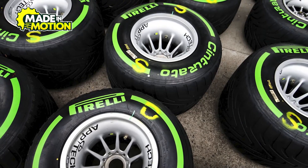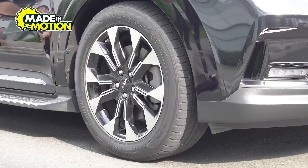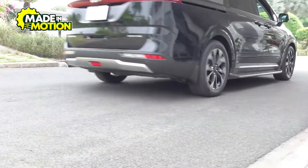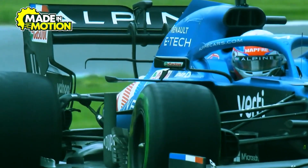Once this is done, the next step is adding the tread pattern. Unlike road car tires, which have deep grooves to handle different road conditions, F1 slick tires are completely smooth.